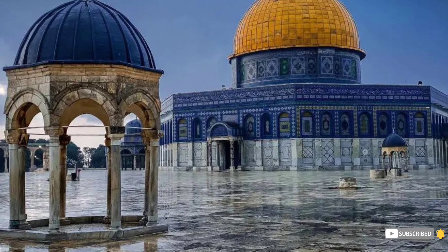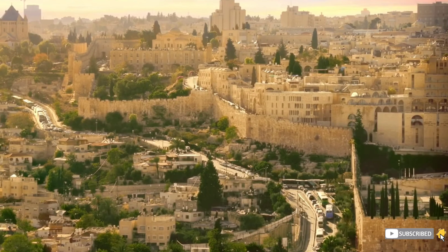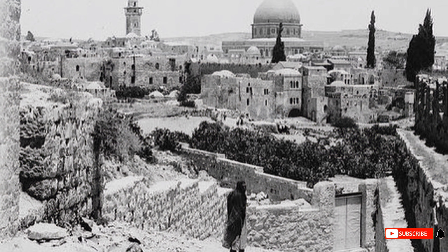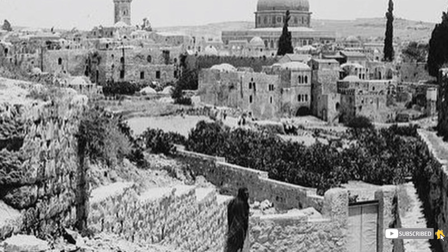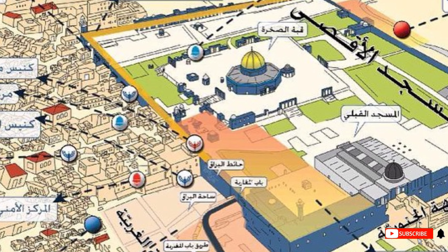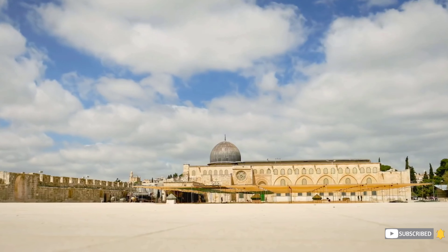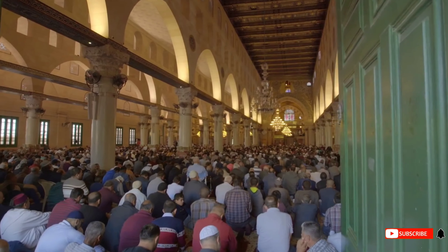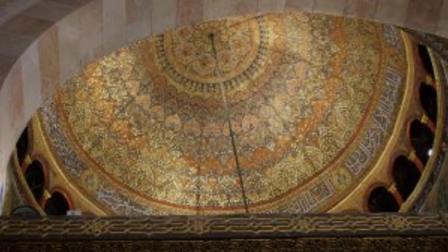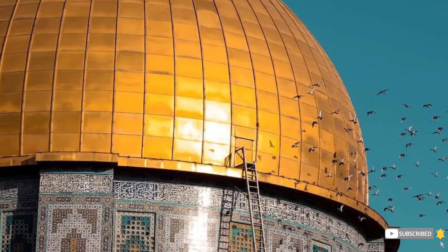Mosque Charm: The charm of Al-Aqsa Mosque lies in its architectural design that combines traditional elements with a modern touch. The mosque has seven aisles supported by curved pillars in a hypostyle nave style, with additional small spaces on the west and east sides. There are 121 stained-glass windows from the Abbasid and Fatimid eras. Most rooms are dominated by white marble with a red carpet. The dome was once made of stone built by Abdul Malik bin Marwan, but has since been replaced with wood plated with a layer of tin enamel, and the interior of the dome is painted in typical 14th century decor.